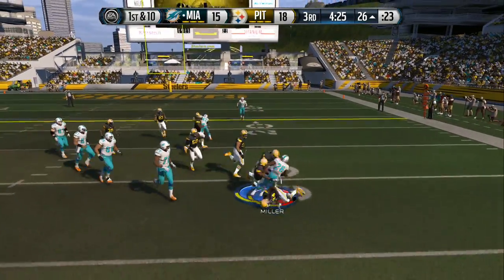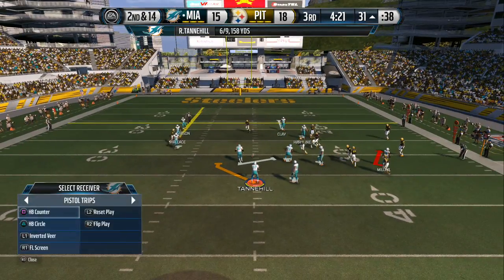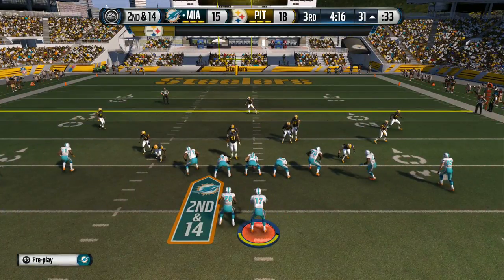The Dolphins snap it at the 26 — and they'll end up losing five yards on the run. Good job by the defense — they stopped the first down play that time by the offense, and now they have a good situation.